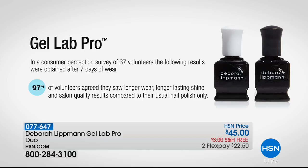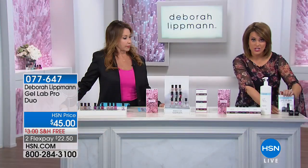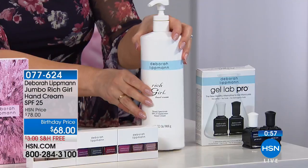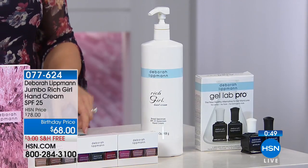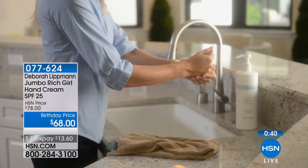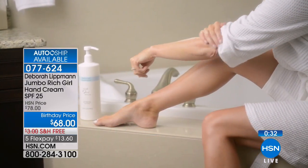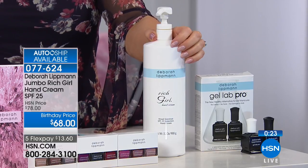The Gel Lab Pro amplifies results — in your Today's Special you already get the Hard Rock base and top coat, but if you want to amp it up, the Gel Lab Pro is a huge customer pick. Also available is the Rich Girl jumbo-size 32-ounce hand cream with SPF 25. The host keeps a bottle in her car's cup holder. Auto ship is available and it's $10 off today — birthday price. The SPF is very important, especially growing up in Arizona where sun exposure causes premature aging.